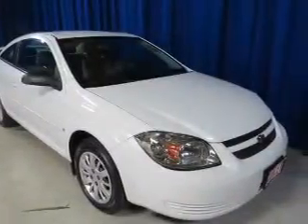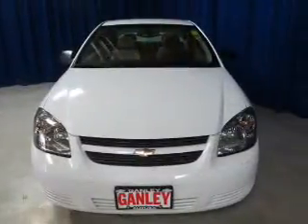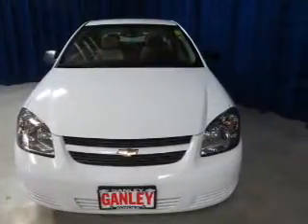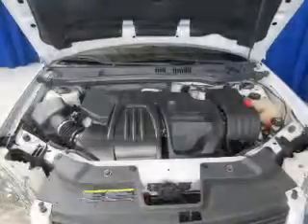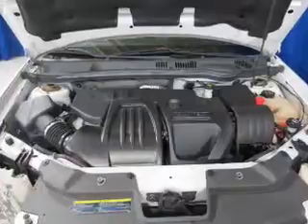Front ventilated disc brakes, curtain head airbags, passenger airbag, daytime running lights, low tire pressure warning, and independent suspension. Our website offers more information on all of our vehicles. Call us today to start test driving.